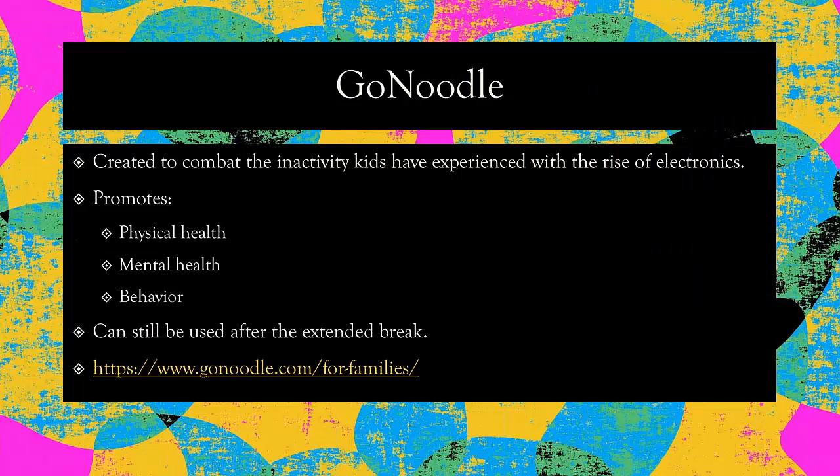The next resource is GoNoodle. This is another great resource that encourages movement through dancing and jumping. They also encourage mindfulness through yoga and breathing exercises. This is a resource that can be used after the extended break at home — on the weekend or during homework — whenever you see that your child is experiencing some fatigue or frustration. The videos are about three minutes long, and it's a great opportunity for them to just get up, dance, and shake it out before they get back into it. The mindfulness videos can be used at bedtime to practice some breathing exercises and get them into a better space for a restful night. They have a link that goes directly to the website for families.